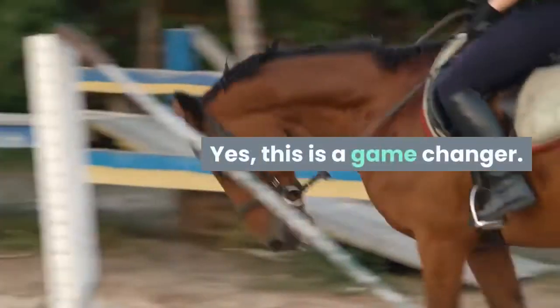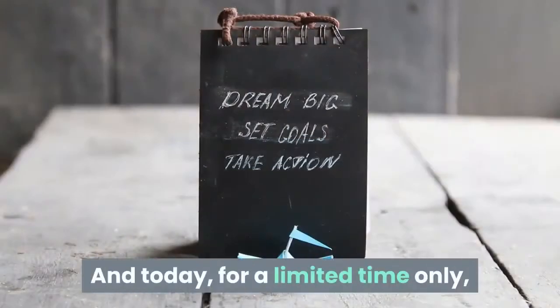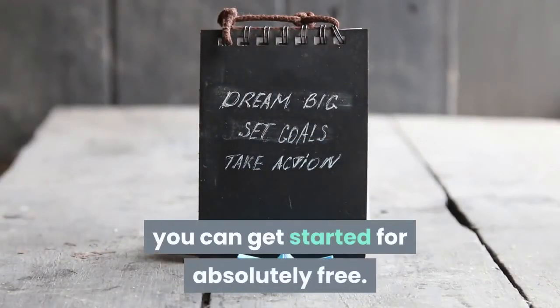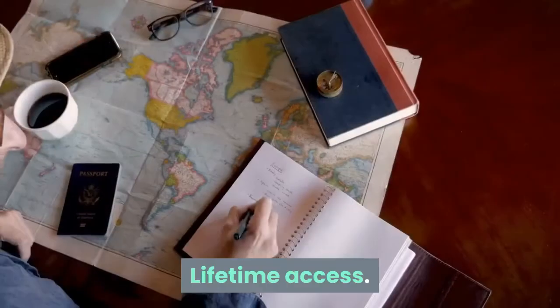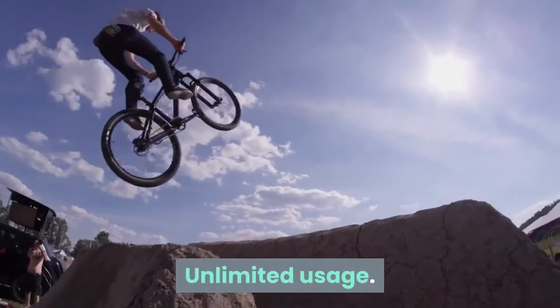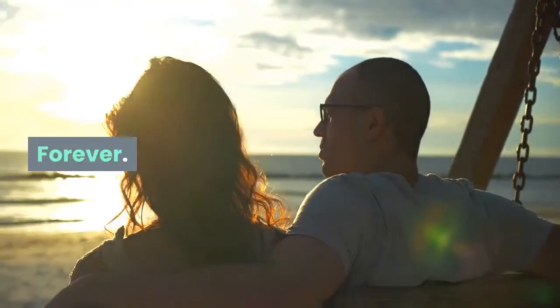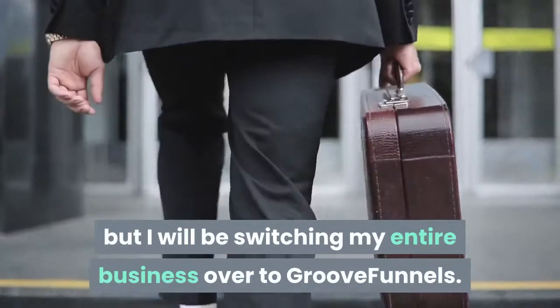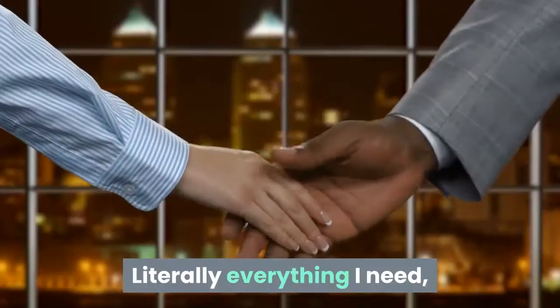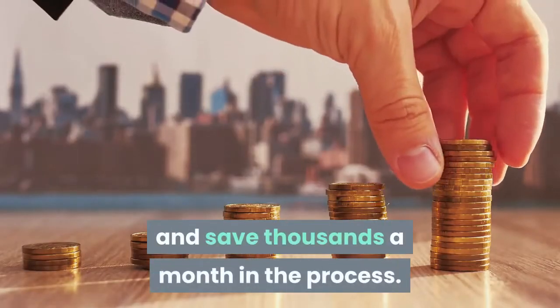Yes, this is a game changer. And today, for a limited time only, you can get started for absolutely free. No credit card. Lifetime access. Unlimited usage. Forever. I'm not sure about you, but I will be switching my entire business over to GrooveFunnels — literally everything I need, and save thousands a month in the process.